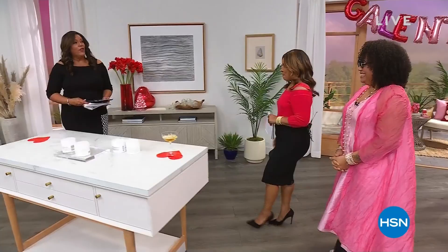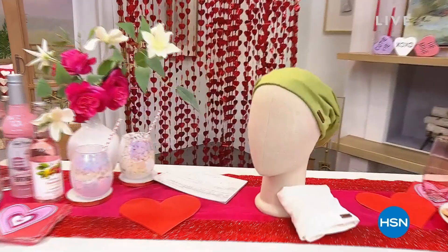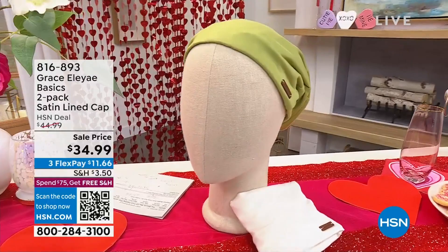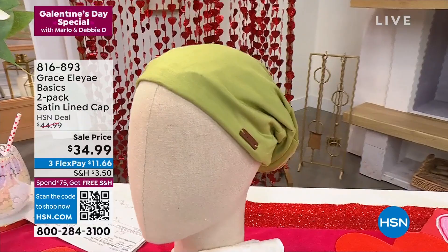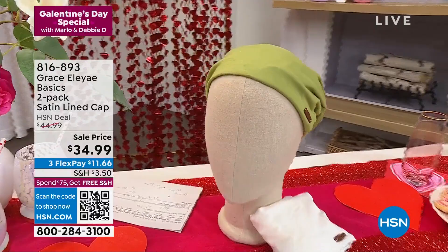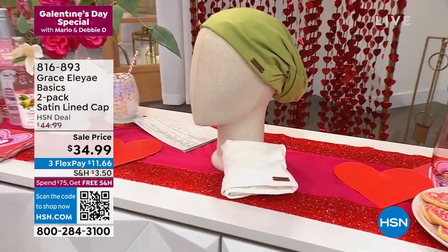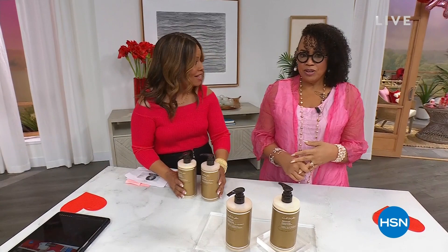Debbie kicked off the Gracie Alaya two-pack satin-lined caps last Thursday. Lisa Price peeked at the inside satin lining and loved it. It's all about protecting your hair and not doing further damage — these have been selling like hotcakes. The turbans are gorgeous, and Marlo already ordered all three colors. We'd love to introduce Grace Alaya, the founder, keeping in line with our hair care theme.